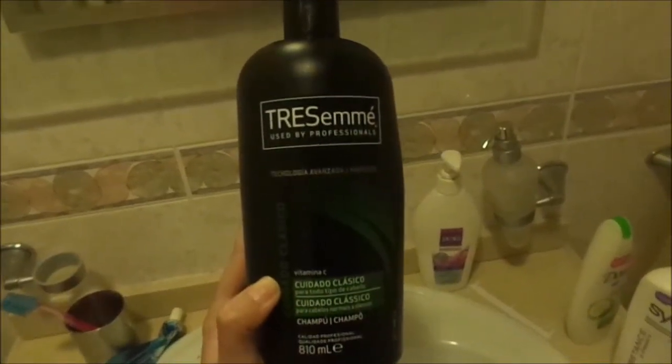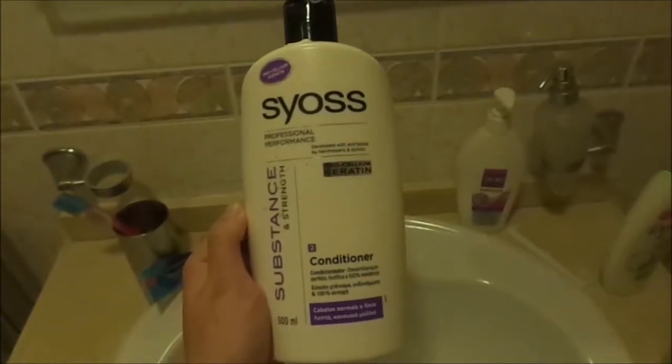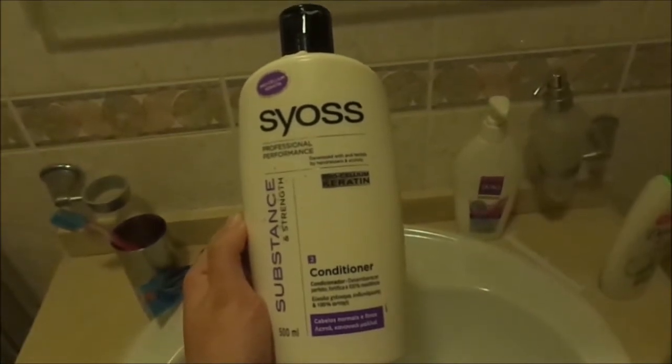After that I pop into the shower, and these are the products I use. I use this shampoo that is amazing on your hair, then I use this conditioner, and lastly I use this wonderful shower gel which smells amazing.